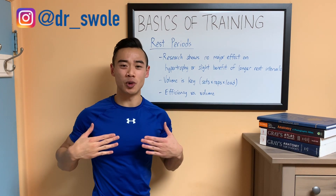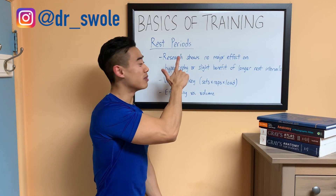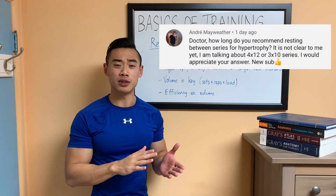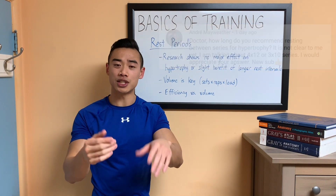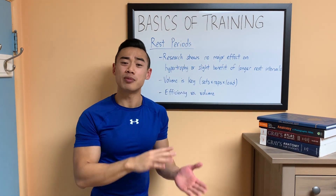What's up, Dr. Swole here, MD bodybuilder, back with another video in my basics of training series. I got asked a question on one of my YouTube videos about how long we should be resting in between sets, and today we're going to answer that question.